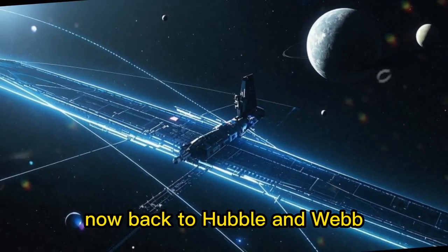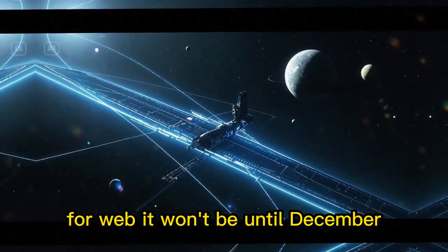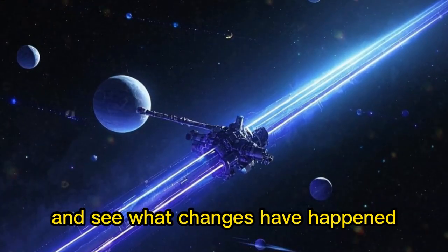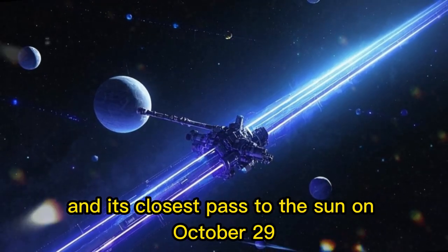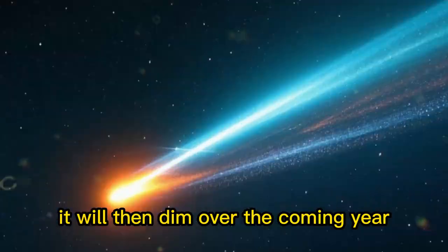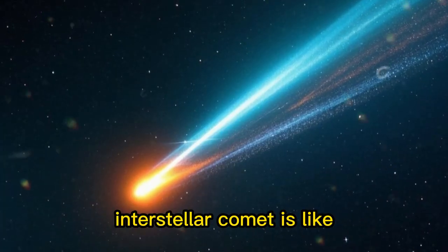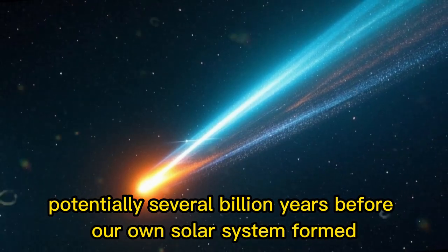Back to Hubble and Webb: the comet comes out of Hubble's zone of exclusion in November, and more observations are planned. For Webb, it won't be until December, as its zone is actually larger than Hubble's. More observations are planned to characterize the object after it has passed its closest point to the Sun and see what changes have happened. 3i Atlas will make its closest approach to Mars on October 3rd and its closest pass to the Sun on October 29th. After that, it will come back into visibility from Earth. It will then dim over the coming year and after a few months into the new year, become unobservable. But it should be enough to give us a solid handle on what this weird interstellar comet is like and what material of this nature was like potentially several billion years before our own solar system formed.